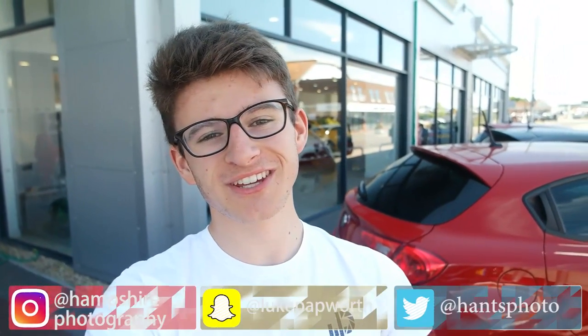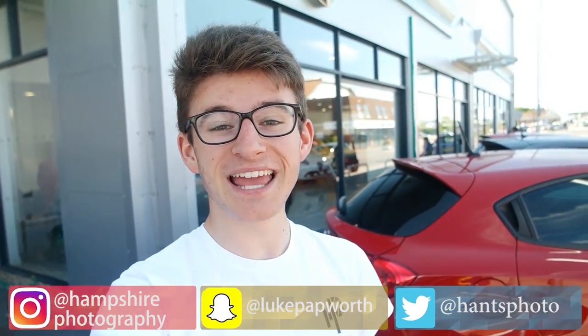Hi everyone, it's Luke here and welcome back to another video. Today, as you might be able to see behind me, we are at Westover Sports Cars in Poole as we are collecting a new car. Now it's not for me personally — it's mainly for my mum, but kind of like a family daily. So without further ado, let's head on inside and check it out.